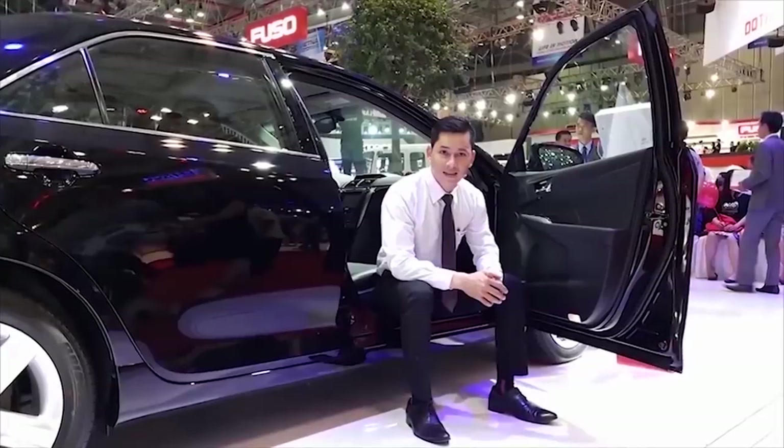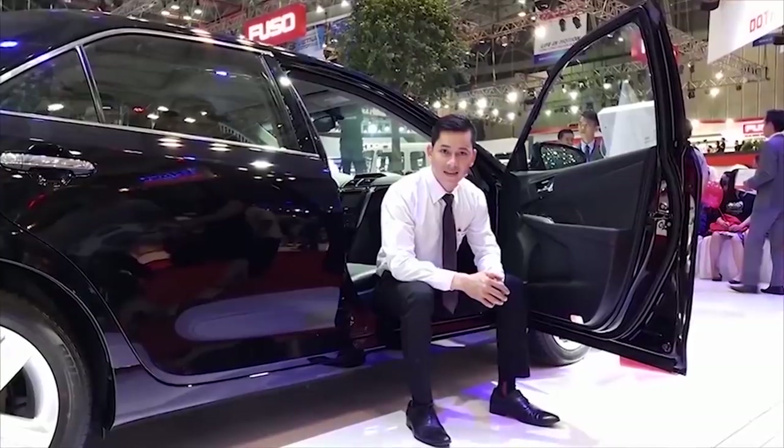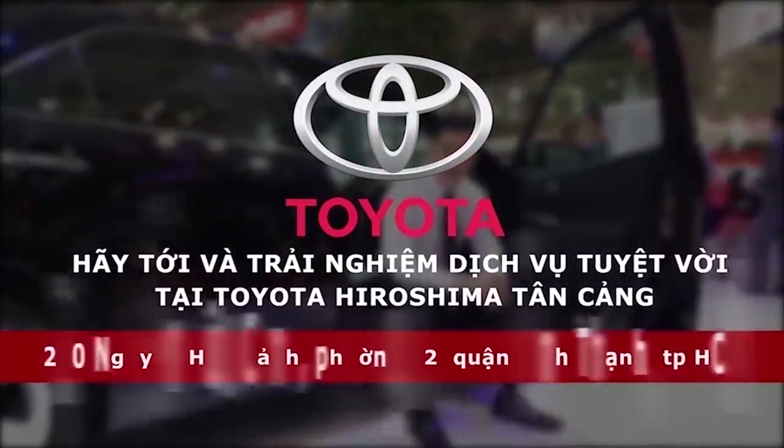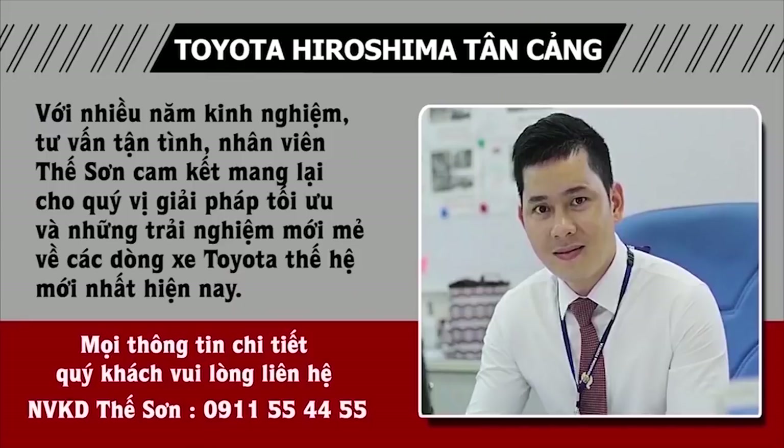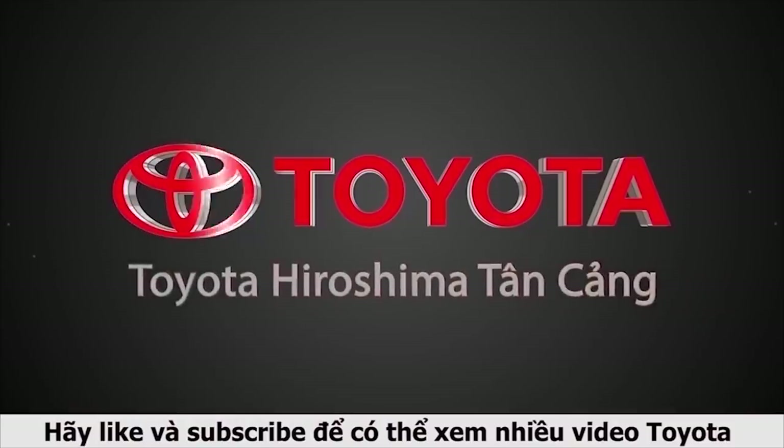Hãy tới và trải nghiệm dịch vụ tuyệt vời tại Toyota Hiroshima Tân Cảng. Địa chỉ: 220 Nguyễn Hiệu Cảnh, phường 22, quận Bình Thạnh, TP.HCM, gần cầu Sài Gòn. Toyota Hiroshima Tân Cảng — một thương hiệu triệu niềm tin.